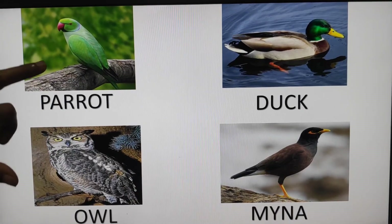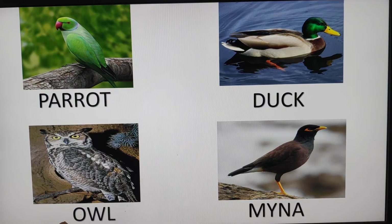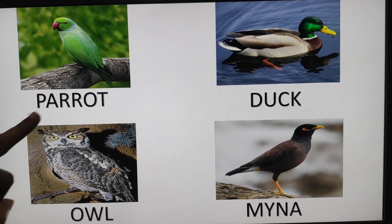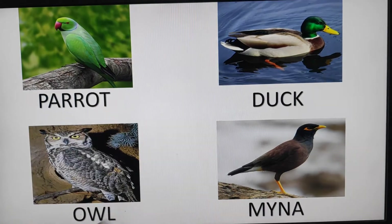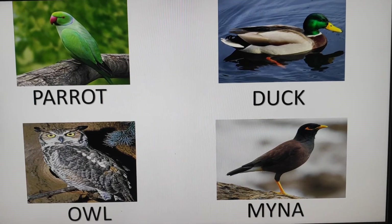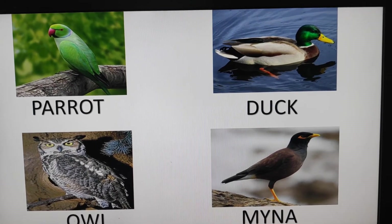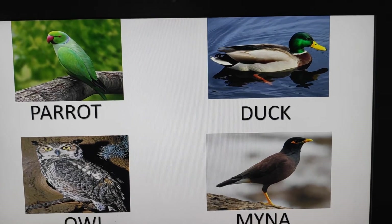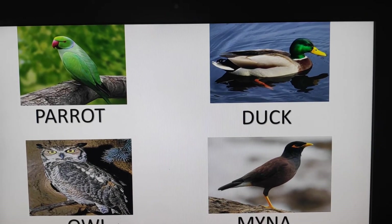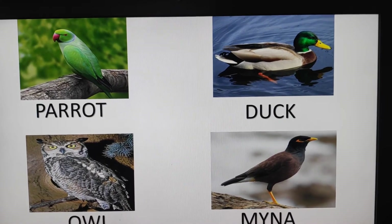And next: parrot, duck, owl, mayna. Parrot, duck, owl, mayna. Do you know children? Birds are small animals. Birds can fly in the sky with the help of their wings.